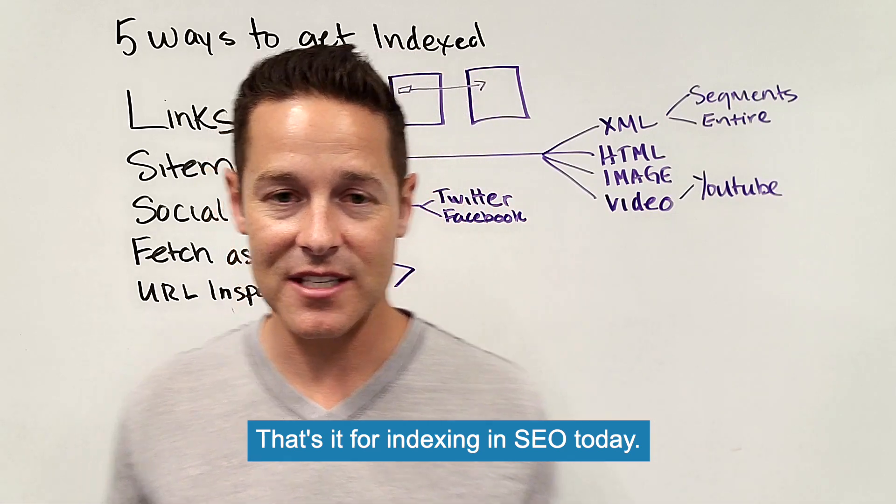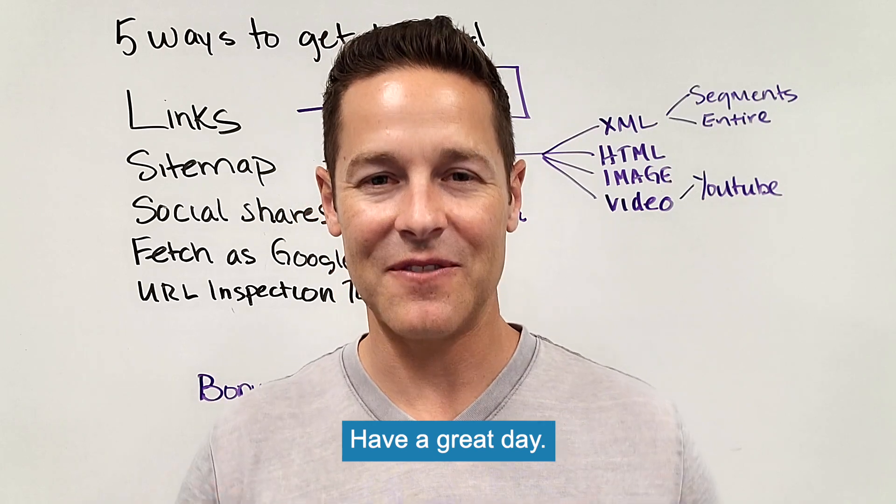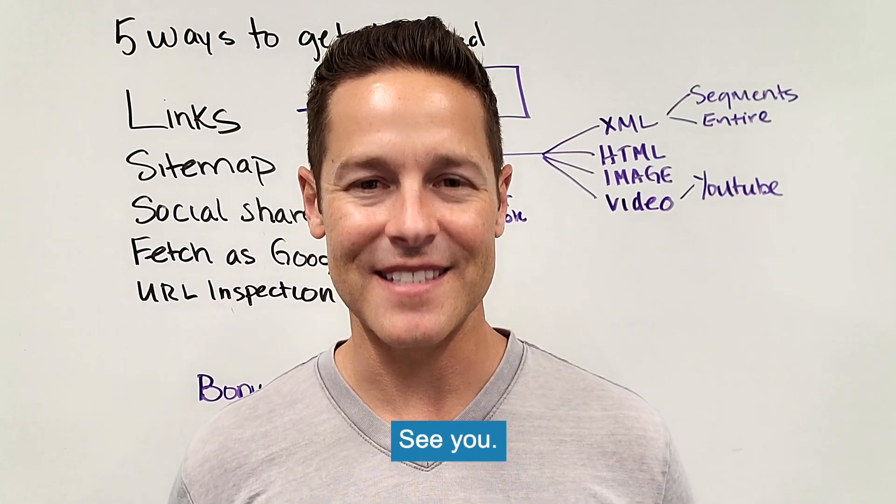That's it for indexing and SEO today. I hope these tips were helpful. If you like this content, like, comment, and subscribe. I love chatting with you online. See you next time — have a great day!